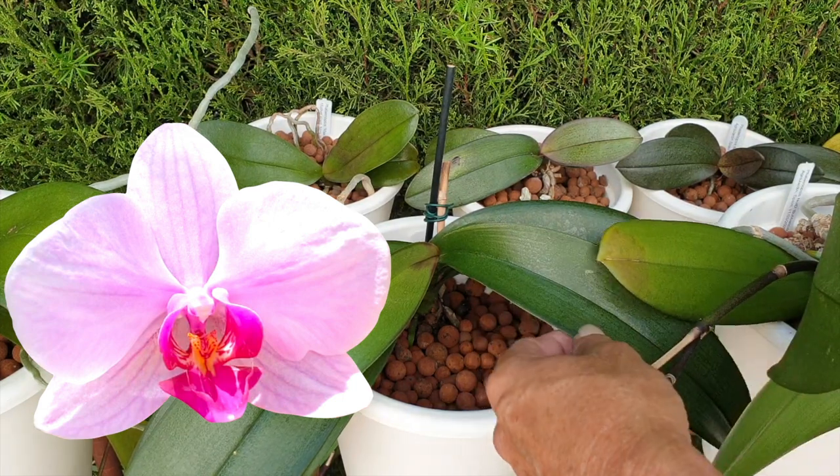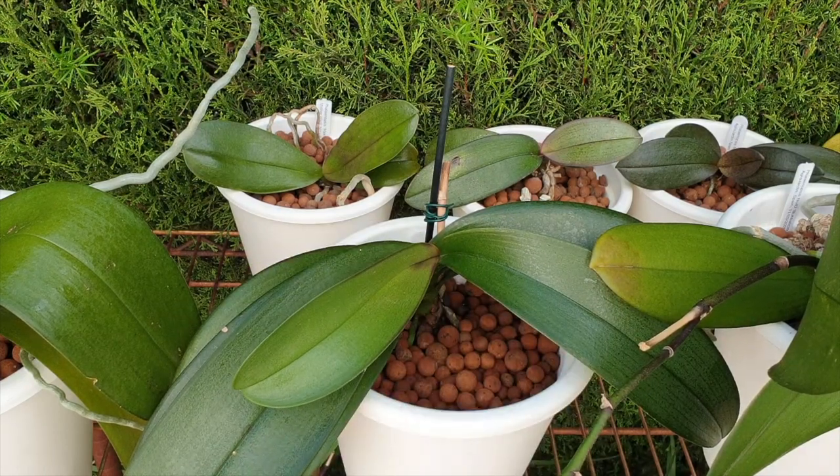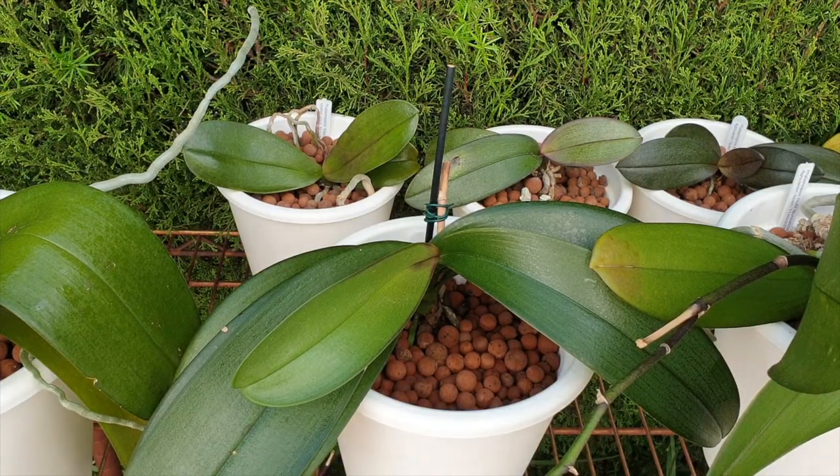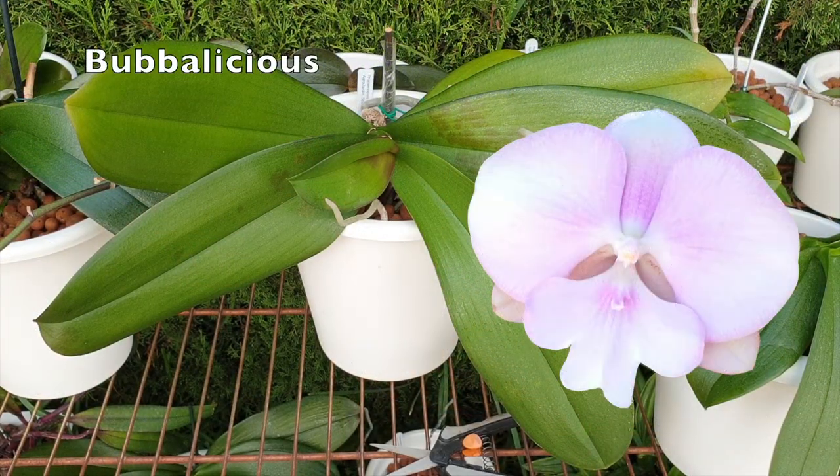Moving one down the row is phalaenopsis no-ID Walter, one of the most predictable phalaenopsis I have. He's finished the first leaf already and the second leaf is extending nicely. Walter never gave me any issues — went into lecca and self-watering and just took off, never looked back.